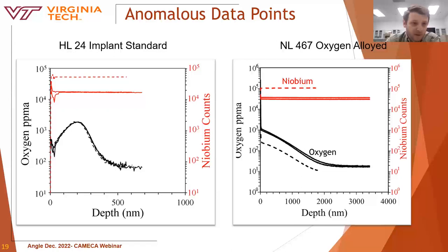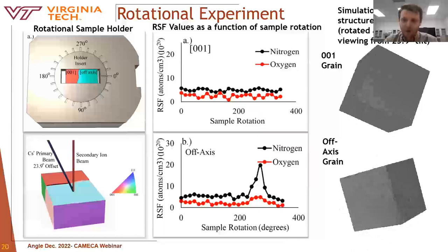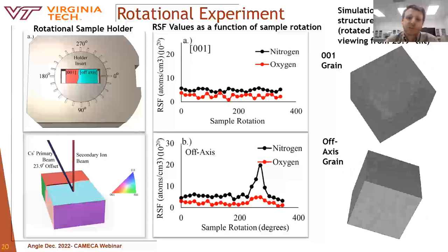With that major issue resolved, we were still finding anomalous data points where the niobium signal reported unusually high values. This anomaly was found not only in implant standards but also in experimental samples. In experimental samples, the niobium signal would spike about an order of magnitude, while the impurity signal would decrease. We revisited the idea that grain orientation was responsible, and hypothesized that grain orientation with respect to the primary beam was responsible for this effect — specifically, ion channeling.